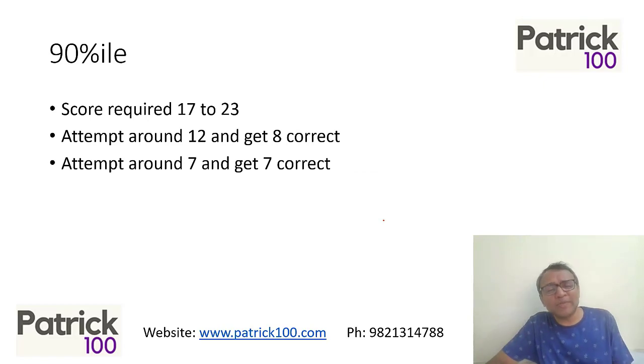For 90 percentile, the score required in the last three years has ranged from about 17 to 23. It is possible to attempt just seven questions, get all seven correct, and achieve 90 percentile. Last year, scoring six correct out of six attempts was enough for 90 percentile. Alternatively, if your accuracy is lower, you might attempt 12 questions and get eight correct and still reach 90 percentile. Based on your accuracy, plan how many questions to attempt.